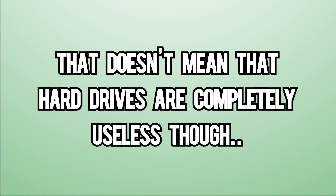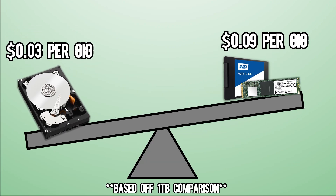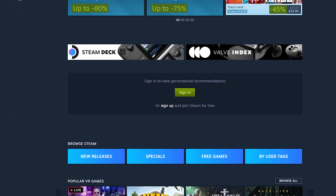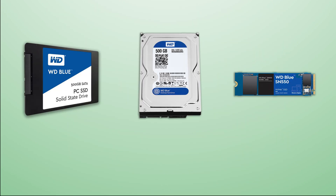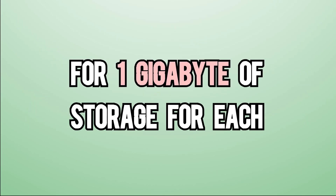That doesn't mean that hard drives are completely useless though. The amount of storage that you can get into a hard drive compared to a SATA SSD or an M.2 is quite lopsided. The reason why people need a large amount of storage is pretty simple — they either have a massive Steam library downloaded even though they only play two games, or they're hoarding decades worth of family photos. We put all three different types of storage against each other to see what type will give you the best bang for your buck, by seeing how much it costs per 1GB of storage.